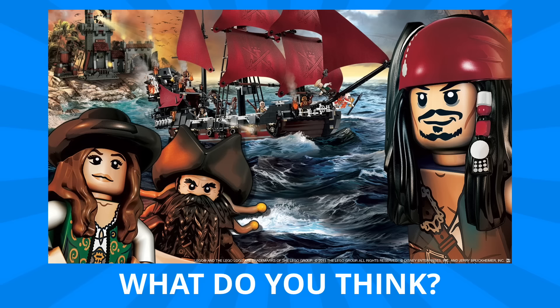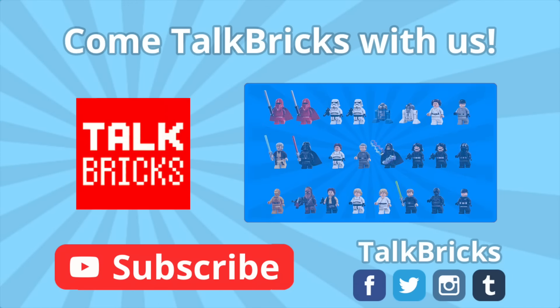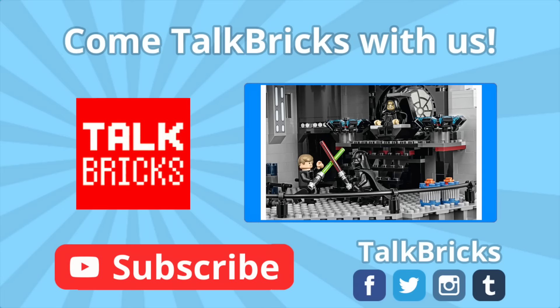That's all the time we've got for today. Thanks and have a good one. Click here to learn all about the new 2016 Death Star and don't forget to subscribe.